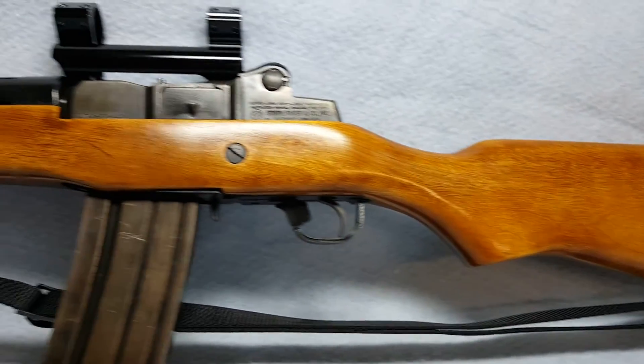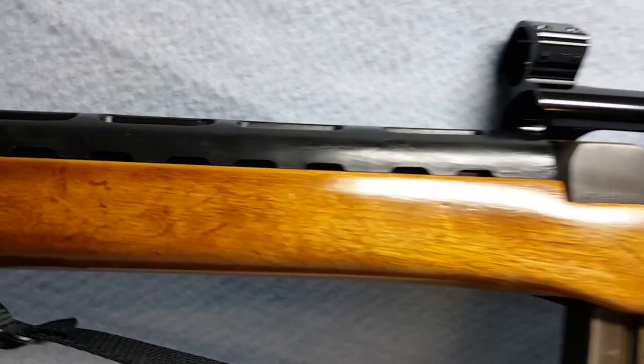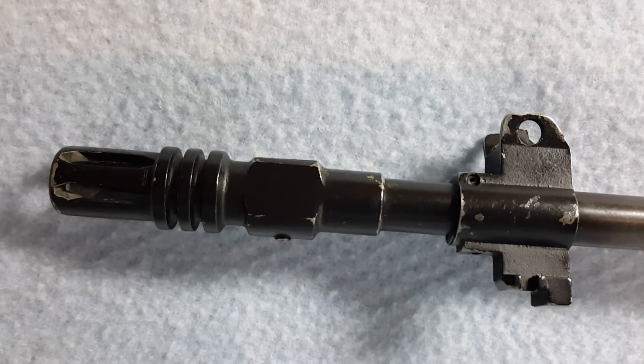Bore and rifling are good. She does have some finish wear as videoed and pictured.